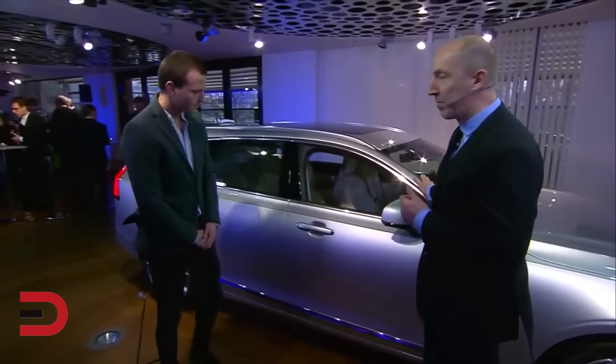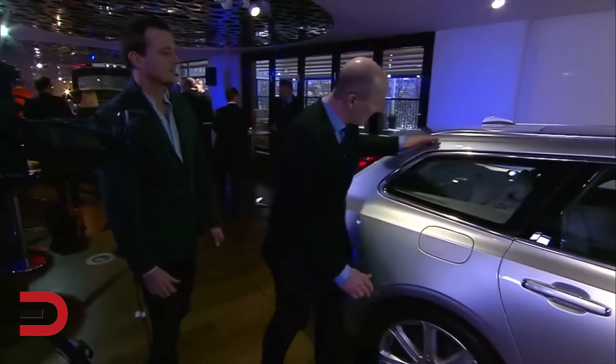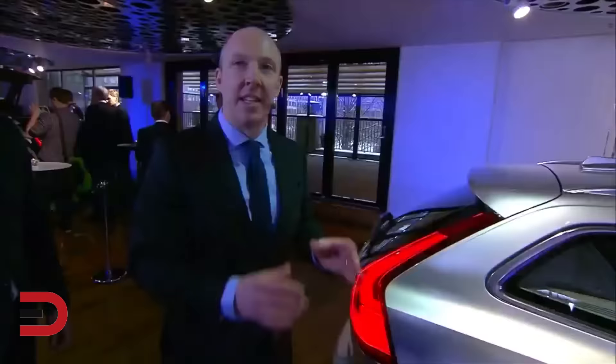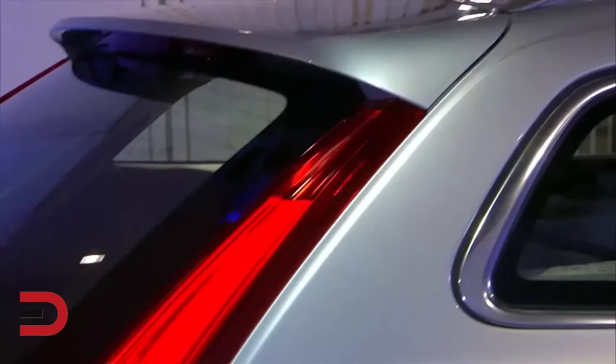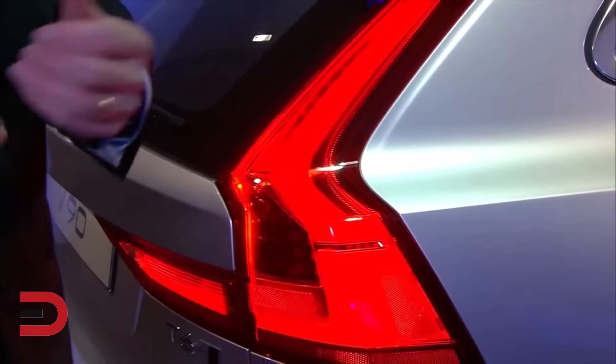And because this is the V90, we've also concentrated on the profile. The roof profile brings down into a very dynamic line at the rear. On the front of the car we have the strong identity of the Thor's hammer light graphics, and on the rear as well we also have a strong identity with the light, so a Volvo can be recognised as you're driving along.